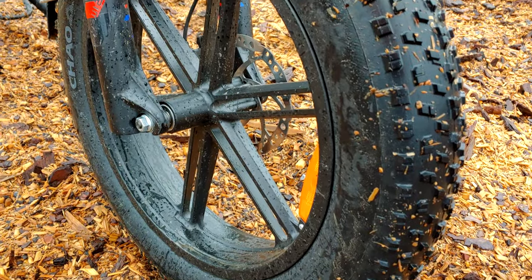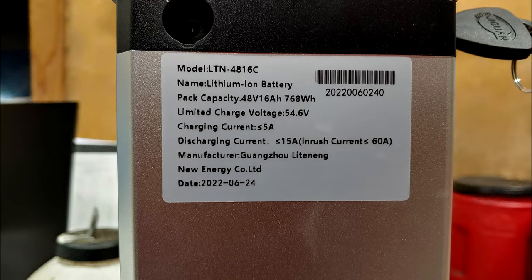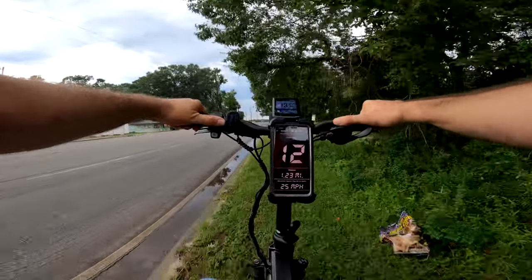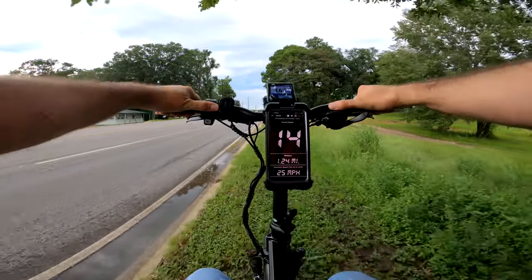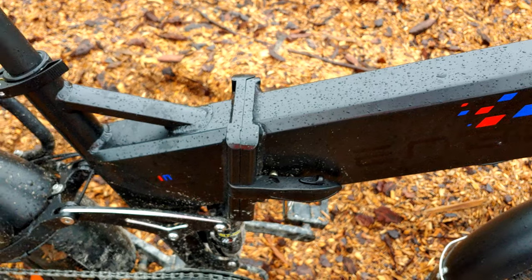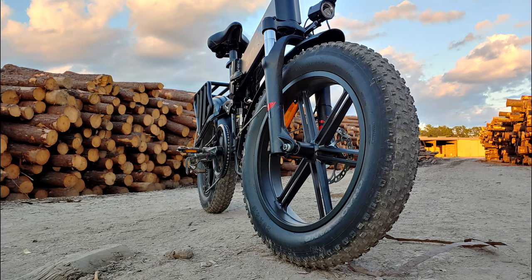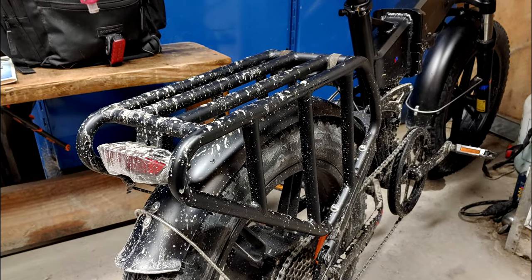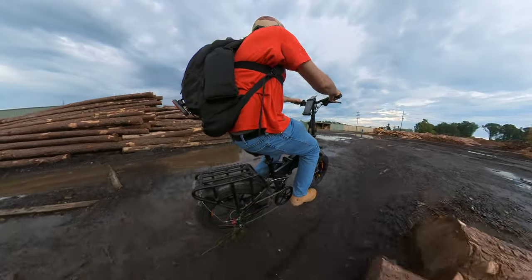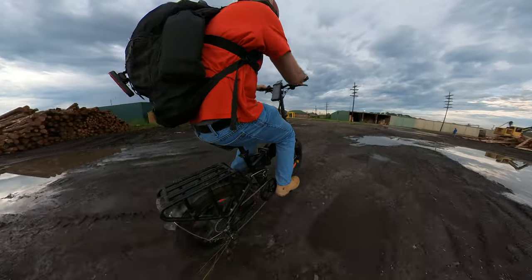The bike has 20-inch diameter, 4-inch wide fat tires, a 750-watt motor, and a 48-volt battery with 16 amp-hours. It includes a front and rear tail light, quick-release handlebars, quick-release seat, a folding stem, and a folding frame. The quality of the frame and its welds looks good and solid. The wheels are magnesium alloy, the rack is bolt-on and removable, and it has generously large front and rear fenders.